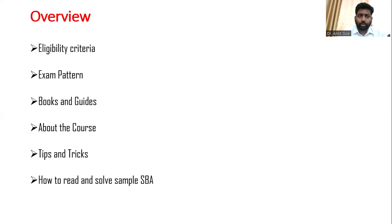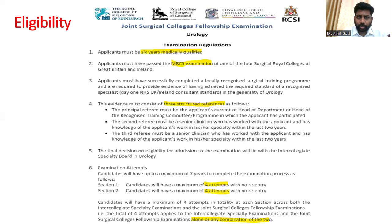The first thing we are going to talk about is the eligibility criteria. Whether you appear for the international exam or the UK-based exam, the eligibility criteria is always six years of experience after your primary medical qualification — that is the first prerequisite. Second, you must have an MRCS qualification, which has been added over the last one year.